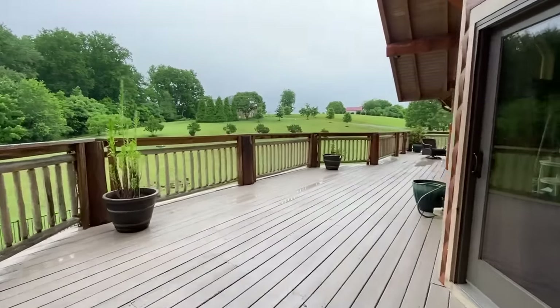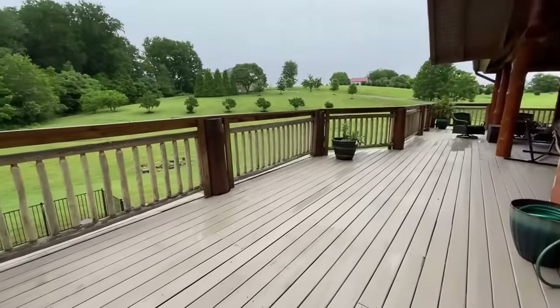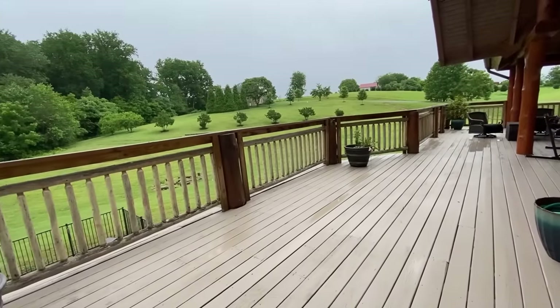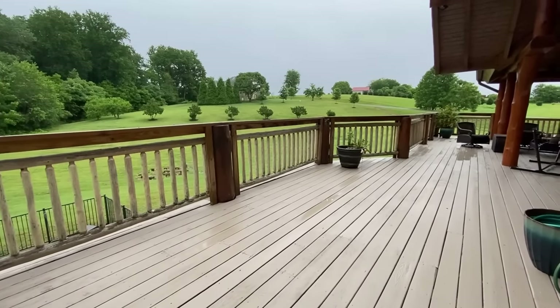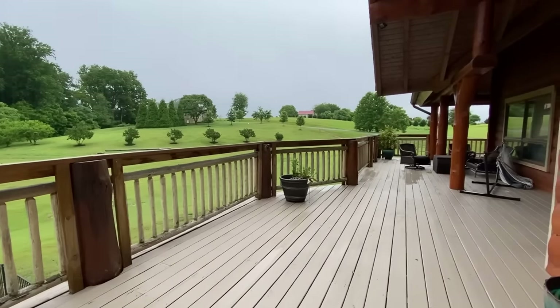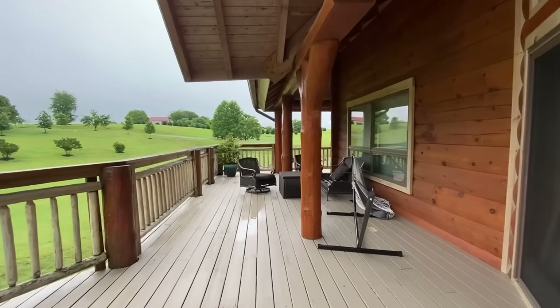There's plenty of space to put it out here in the open, but we had it here once before and I didn't like it because I want it under the shade. It's hot and humid here in Virginia.